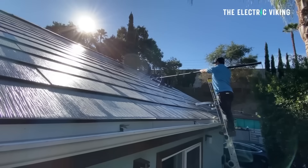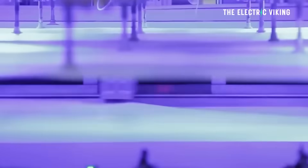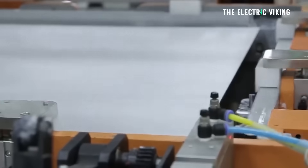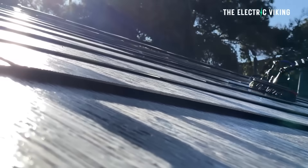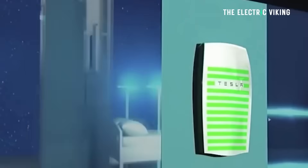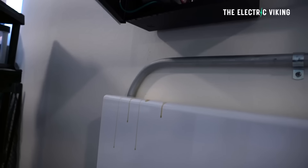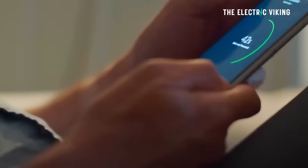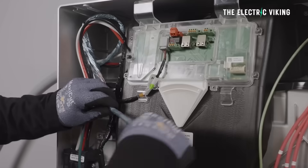The median price for solar-only systems dropped to $2.65 per watt in the United States in the second half of 2024, down from $2.80 per watt earlier in the year — the lowest price Energy Sage has ever recorded. Battery-backed systems saw an even bigger price drop: solar plus storage quotes in the US fell from $2.59 per watt in the first half of the year to $2.40 per watt in the second half. That's a big difference.